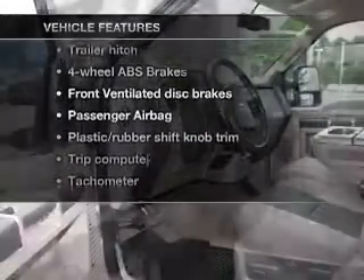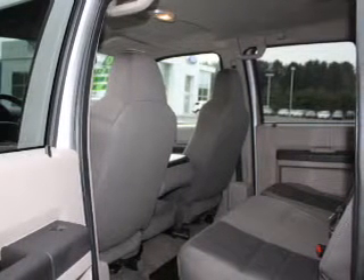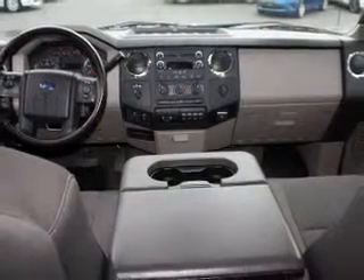Enjoy these notable features that are included in this vehicle: air conditioning, power door locks, power windows, power steering, cruise control, power mirrors, an alarm system, and an AM-FM stereo.